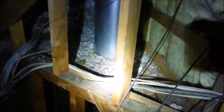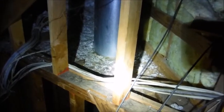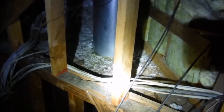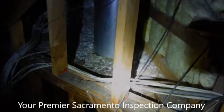The insulation has been wet. We recommend a licensed fireplace chimney contractor to take a look at this and correct these unsafe conditions. That's why you need to get a home inspection done — call Hawkeye Home Inspections.